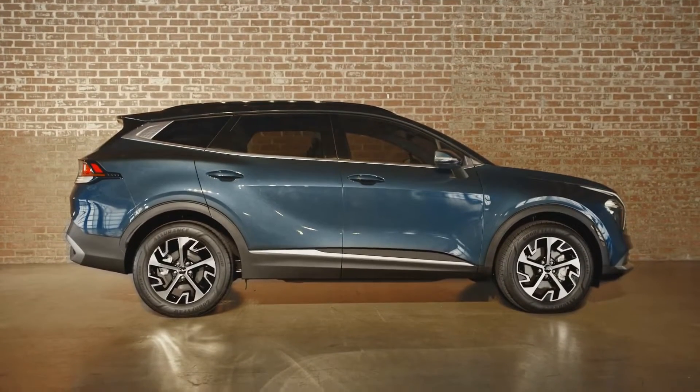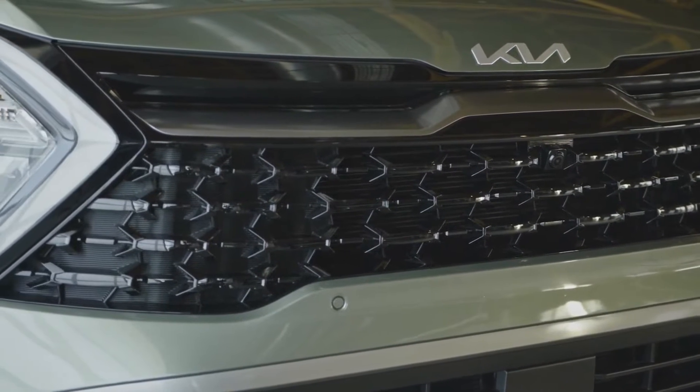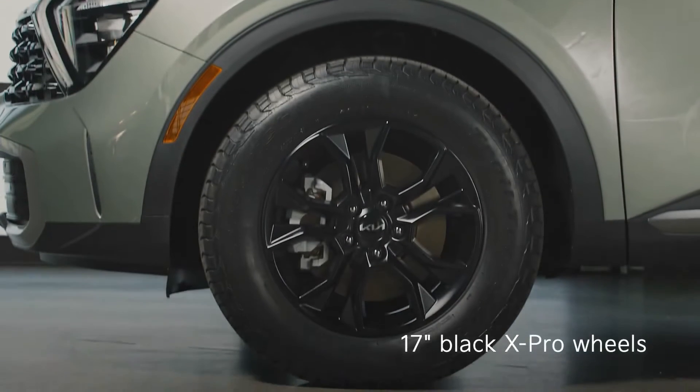The first thing you'll notice is the stunning style. Sportage is an expression of Kia's new Opposites United design philosophy, which pairs modern high-tech details with bold organic surfaces.